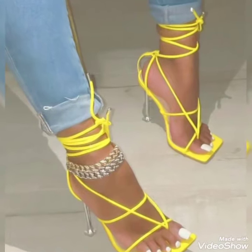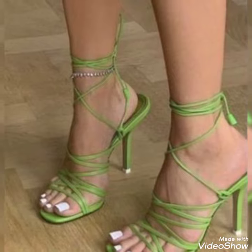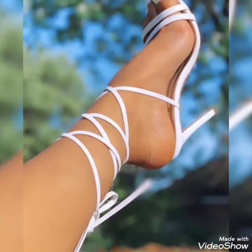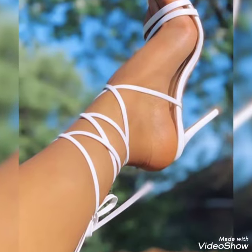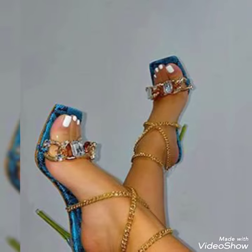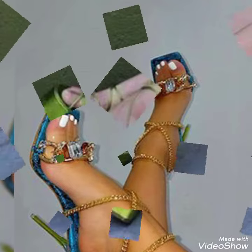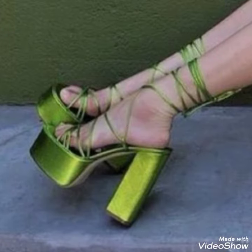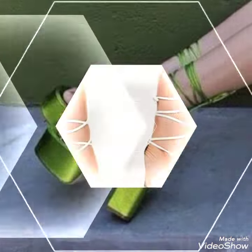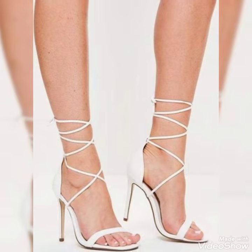Hello friends, welcome back to my YouTube channel Trendy Fashion. Today my video is about the most stunning and very elegant design of high lace-up sandals. How are you, dear friends? I hope you are fine and doing well. Today I'm gonna show you the very decent and amazing collection of high lace-up sandals for those ladies who want to look very stylish, gorgeous, and fabulous.